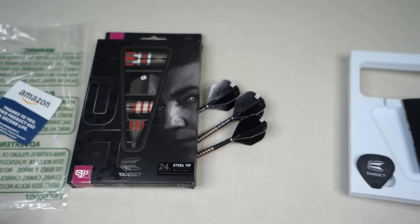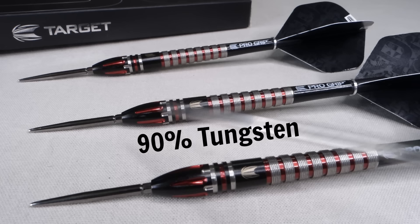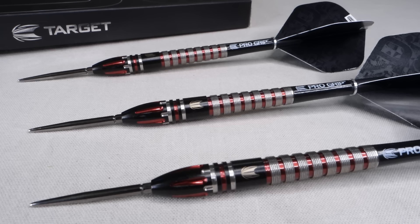Nice close-up look at the barrels — that is a great looking set of darts, definitely in advertised like-new condition. Starting up front, these come with a black 26-millimeter Target Swiss point. The barrels are 90% tungsten, barrel length 51 millimeters, widest point right on the nose cone at 7.2 millimeters, tapering down drastically towards the stem at 5.9 millimeters wide. These are definitely a front-loaded dart.